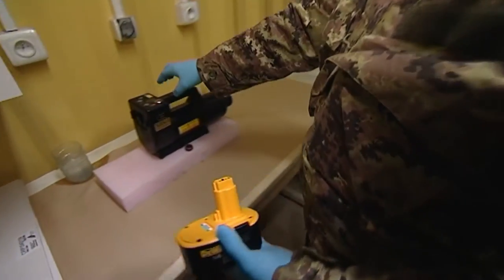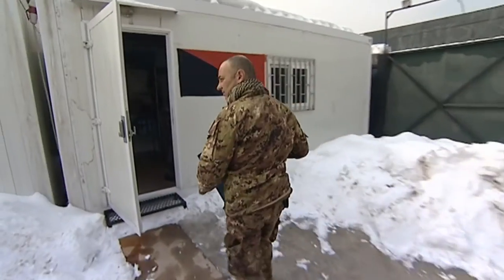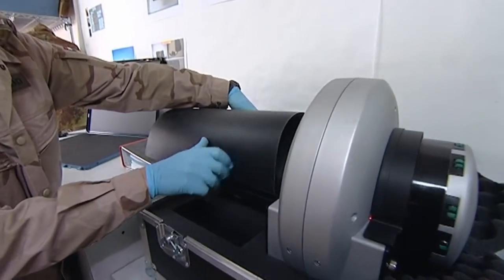At any step, exhibits have to be protected against cross-contamination. Triage will check exhibits. X-raying is a common way to check for safety.